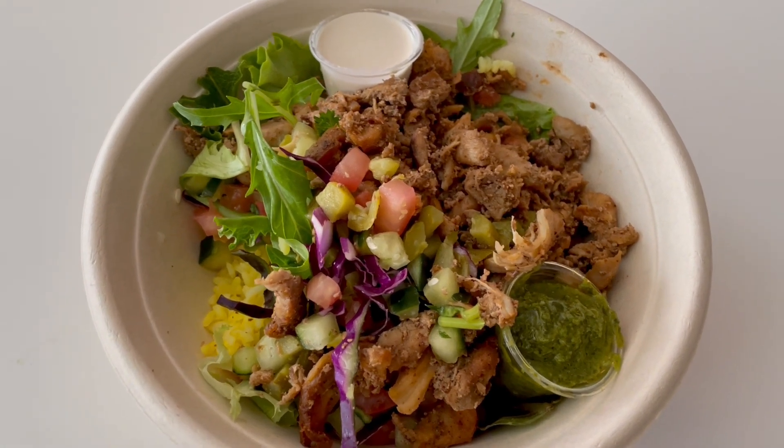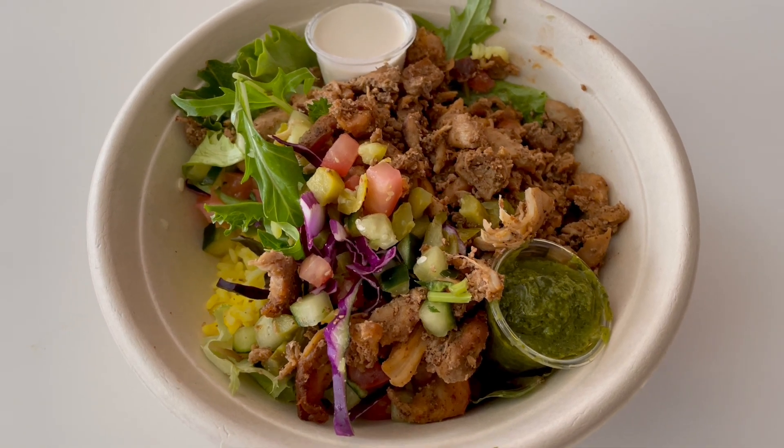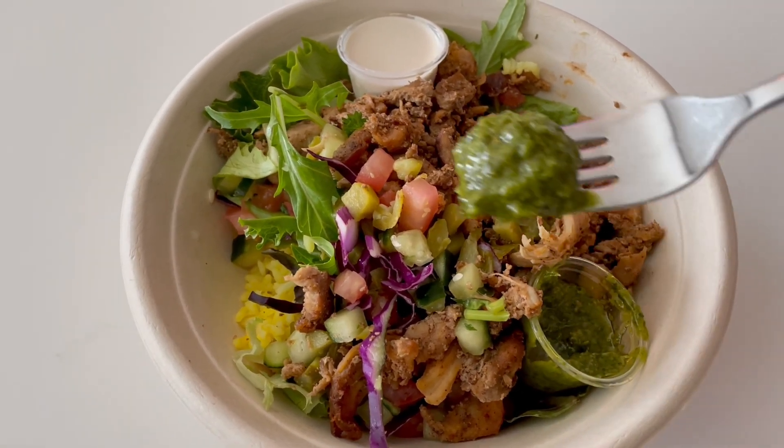And then for the toppings, we have a tahini sauce as well as a cilantro sauce — so can't wait to dig into this bowl, and cheers!